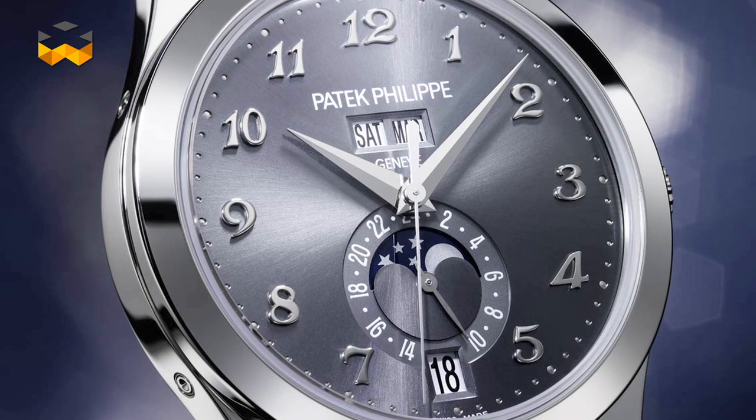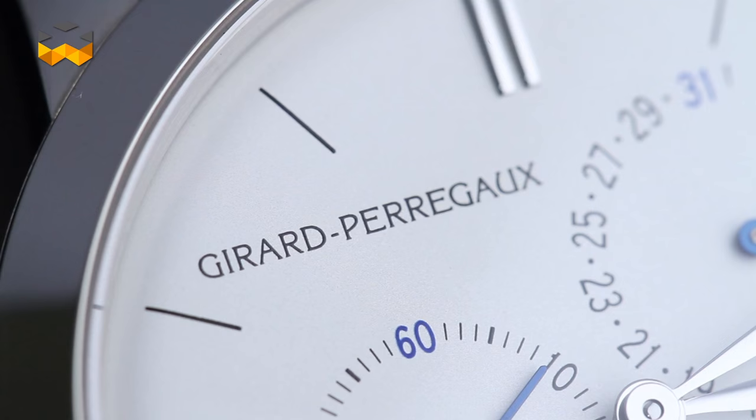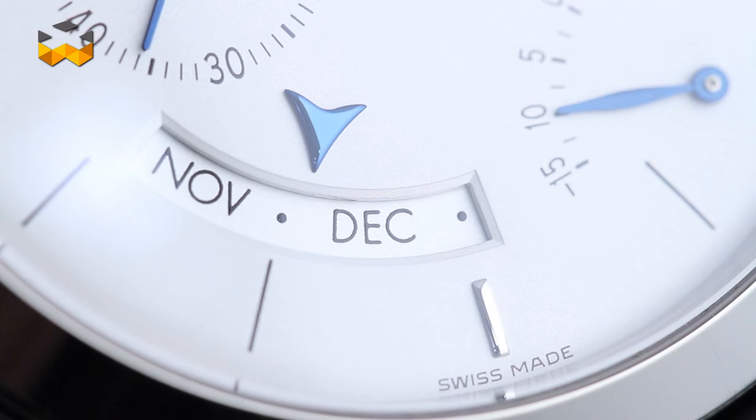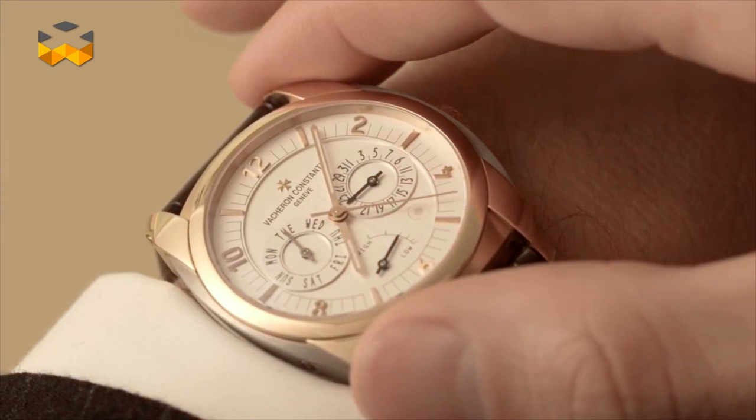For close to a decade, Patek Philippe had the sort of exclusivity on this function, but since 2006, the annual calendar has been adopted by dozens of brands. Taking into account its relative complexity, usability and reliability, the annual calendar seems to have had a strong influence on modern calendars.